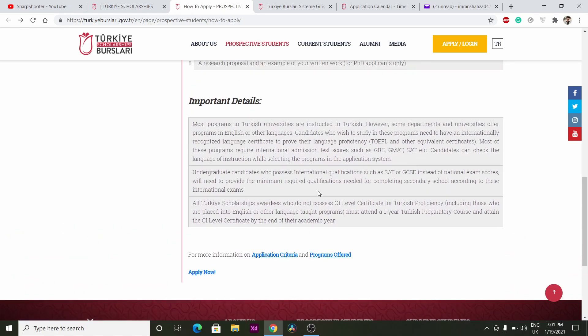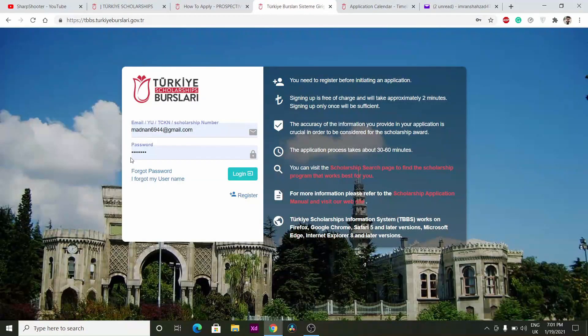For students who do not possess Turkish language skills to carry out their programs in Turkish, this scholarship offers them a one-year Turkish language program. They have to pass that one-year language course at the end, and in order to continue the scholarship they need to score C1 level — exactly the same procedure as the Chinese government scholarship.